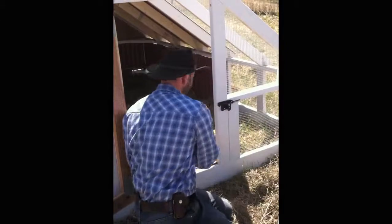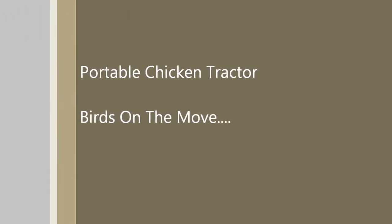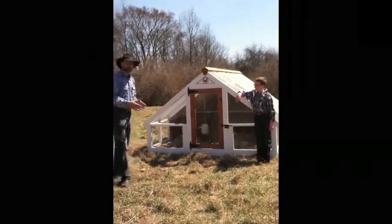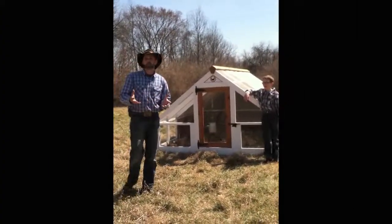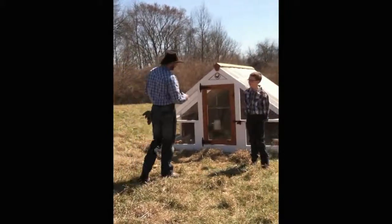This is beyond organic — this is actually better than organic. So what we have here is a portable chicken tractor, a portable pen. Very simple. It's an eight by ten structure, custom built by Aiden and I.